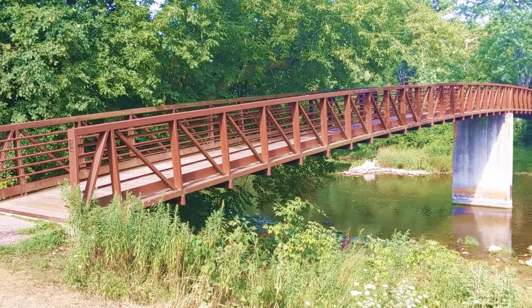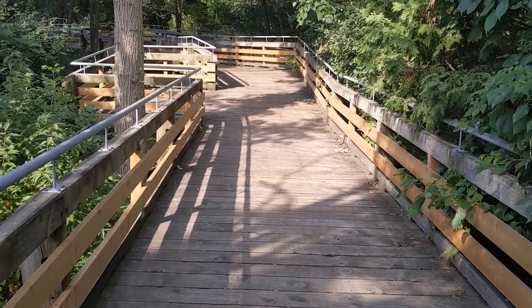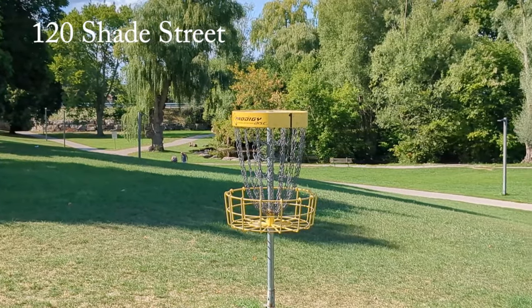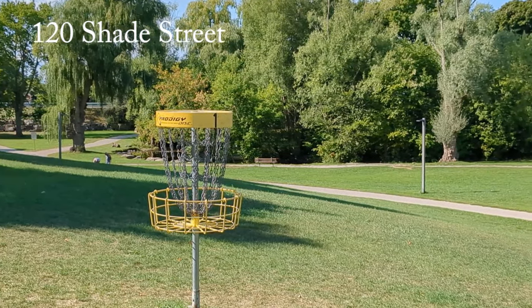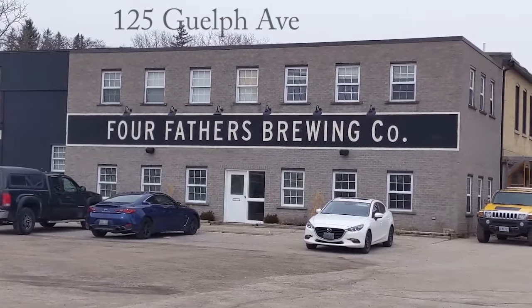Still want to be active? We have hiking trails throughout the city, most accessible year round, and I've made videos about several of them. We have 10 golf courses for you to try. We have two disc golf courses — one at Salper Park at 120 Shade Street and the second one at Four Fathers Brewery, 125 Guelph Avenue.